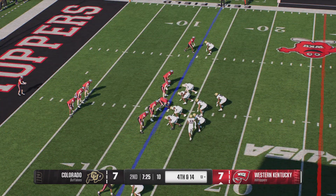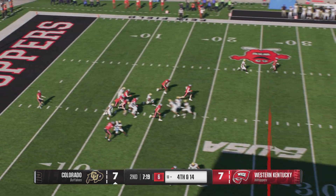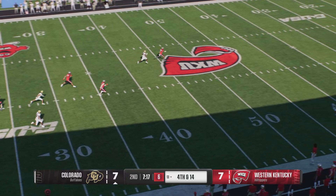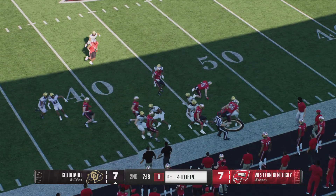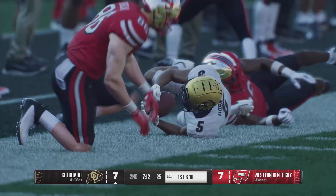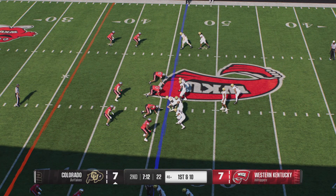The Hilltoppers will line up to punt it away — getting our first look of the afternoon at the punter. He's bringing it back. It's Horn — he couldn't find much running room there, didn't get a lot of blocking, and he'll step out of bounds. The Colorado offense is coming back onto the field.